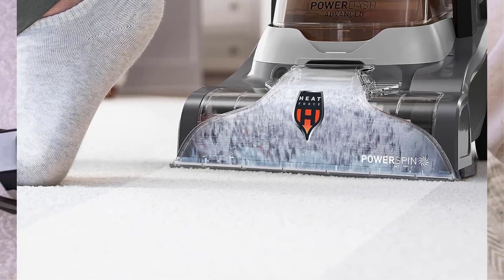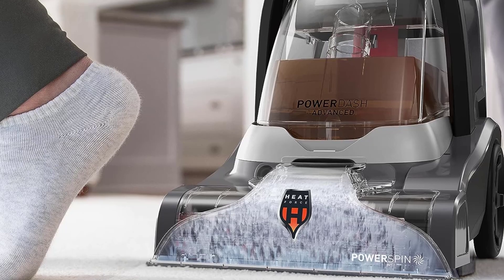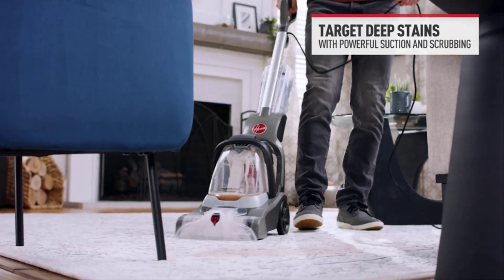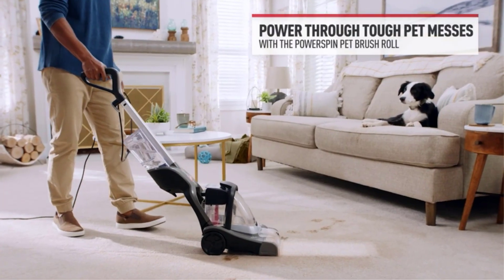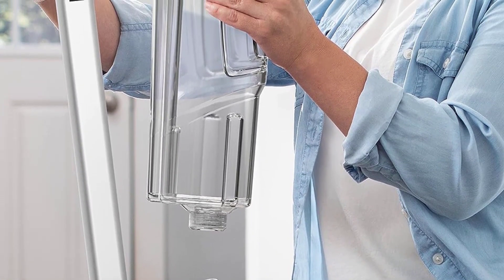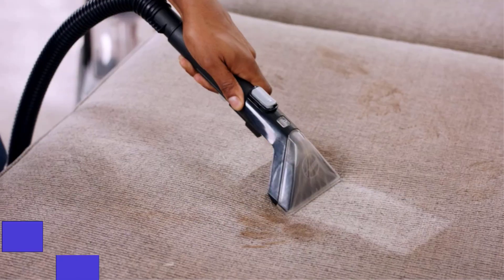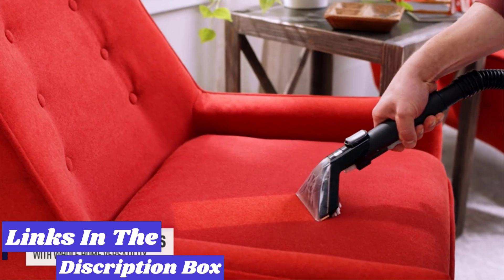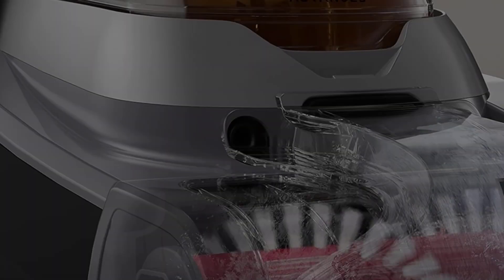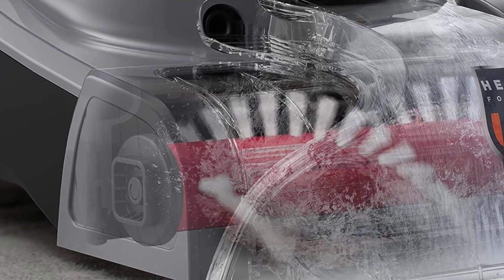Its wide cleaning path makes quick work of wall-to-wall carpeting, but it also comes with an 8-foot hose and a pet attachment, so you can easily clean stairs and upholstery or spot treat stubborn stains. Its low profile easily slides under higher furniture such as kitchen tables or beds, although you'll need to move any low-lying furniture out of the way. The two large tanks are easy to fill and empty — one full tank of clean water and solution is enough to tackle an entire bedroom — and they are easy enough to rinse out after each use. Our biggest complaint is that they did drip a bit when the cleaner was rolled over the carpet, though not so much that it ruined our cleaning job.